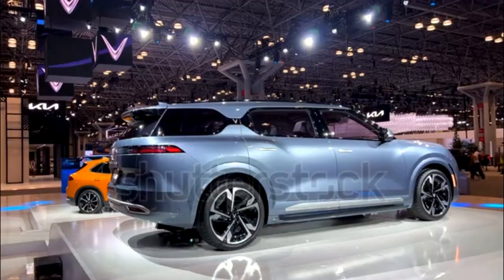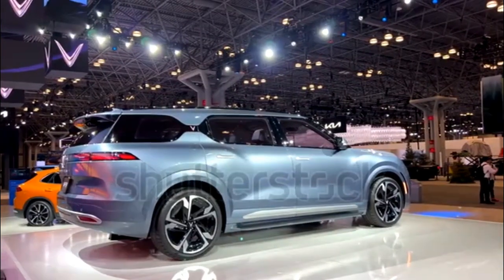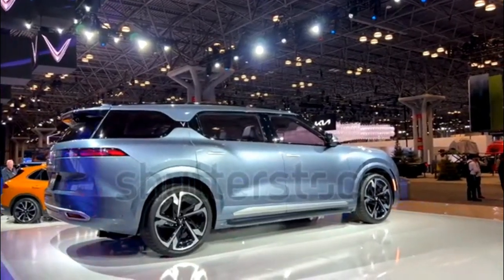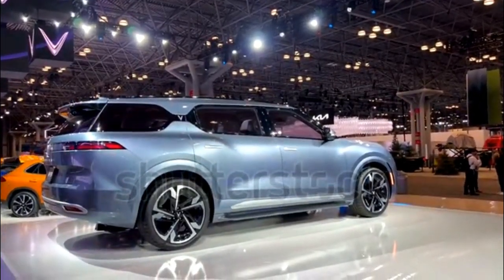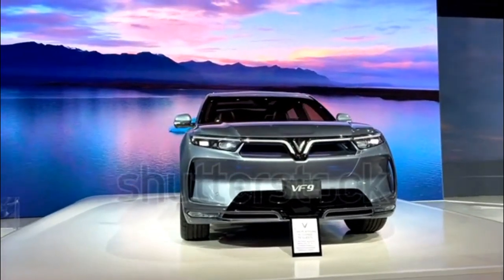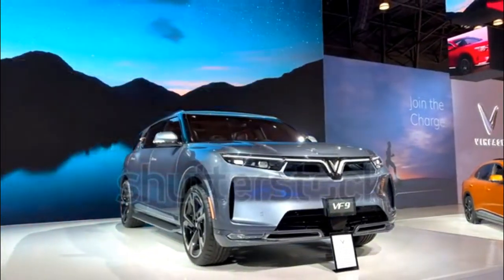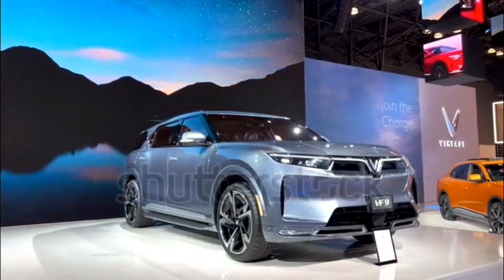We don't have all the details yet, including charging times, but range on a full charge is pegged at 422.5 miles — 105.6 more miles than the VF8 — which means the VF9 probably has a bigger battery. Those figures are based on the optimistic European test cycle, and range will likely change when the EPA gives its ranking.